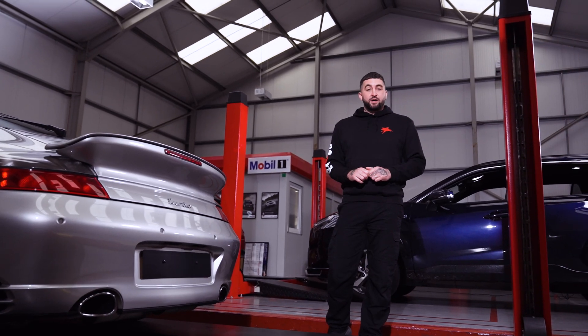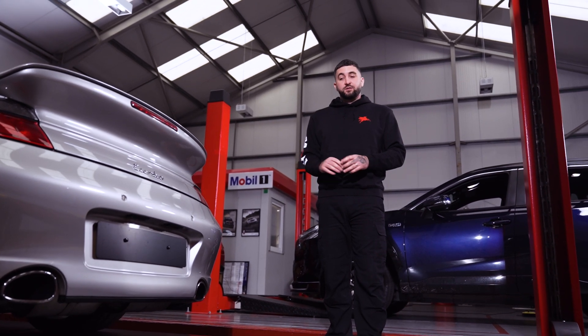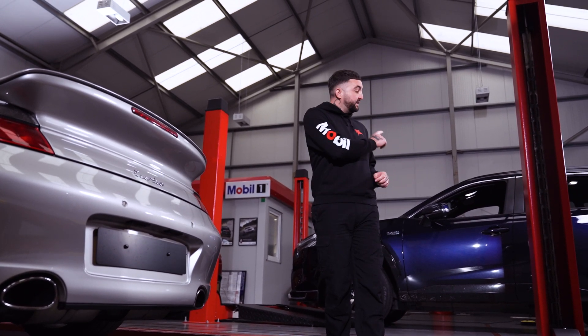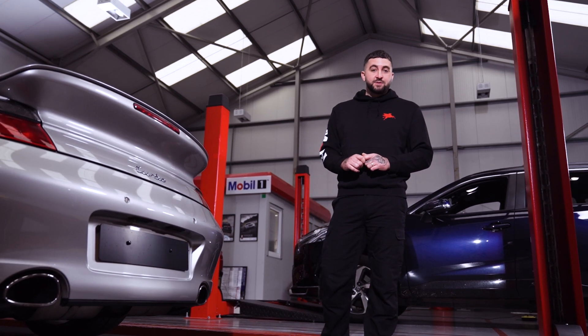Mobil lubricants are designed for most vehicles you'll find on the roads today. From older cars to performance variants and the very latest hybrids, Mobil has the right oil to suit your customers' needs.